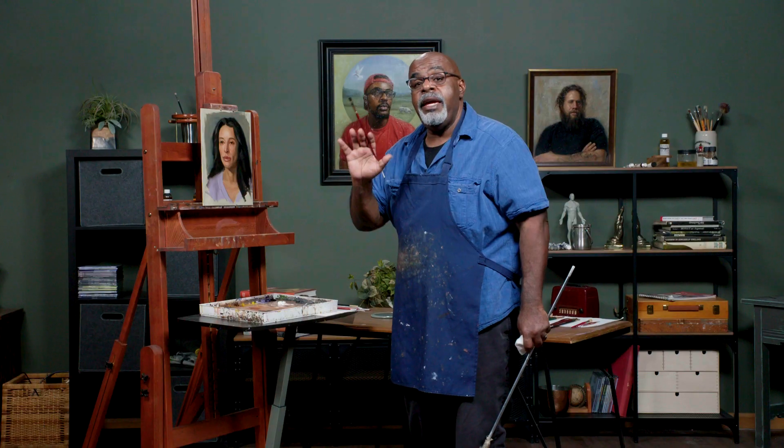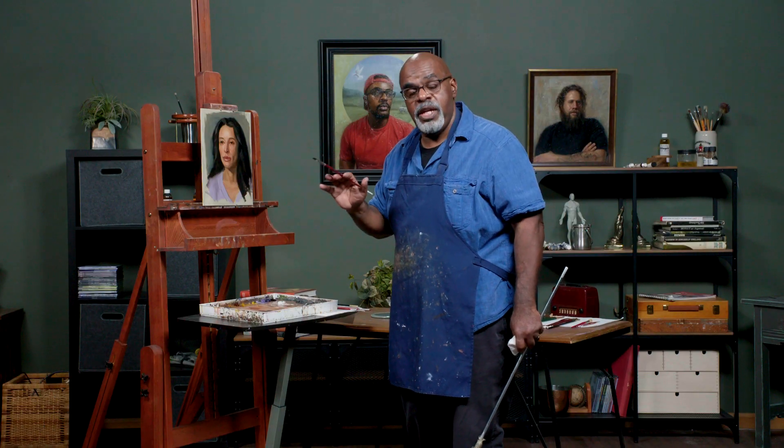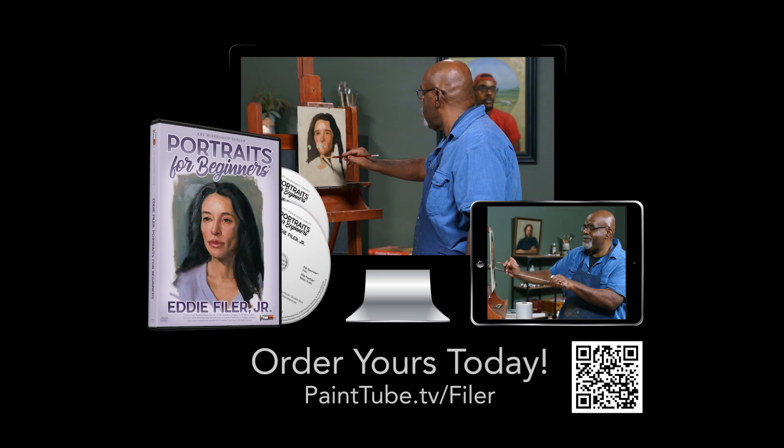Come and join Eddie Feiler and be the best portrait painter you can be. Portraits for Beginners with Eddie Feiler is now available on streaming video and DVD.